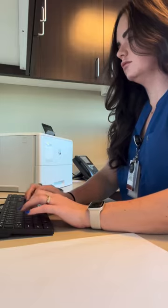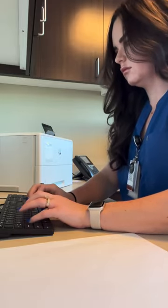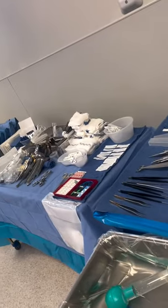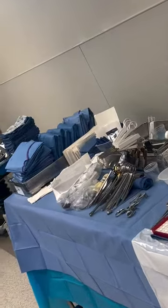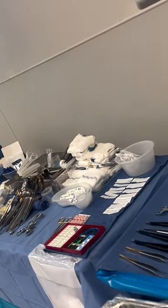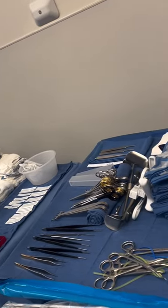Once I finish rounding, I head down to the OR to start my deep flap for the day. As you can see, many instruments are needed for each case. A lot of preparation goes into the room before you even arrive. We want to make sure every team member is on board and fully prepared for the case of the day.